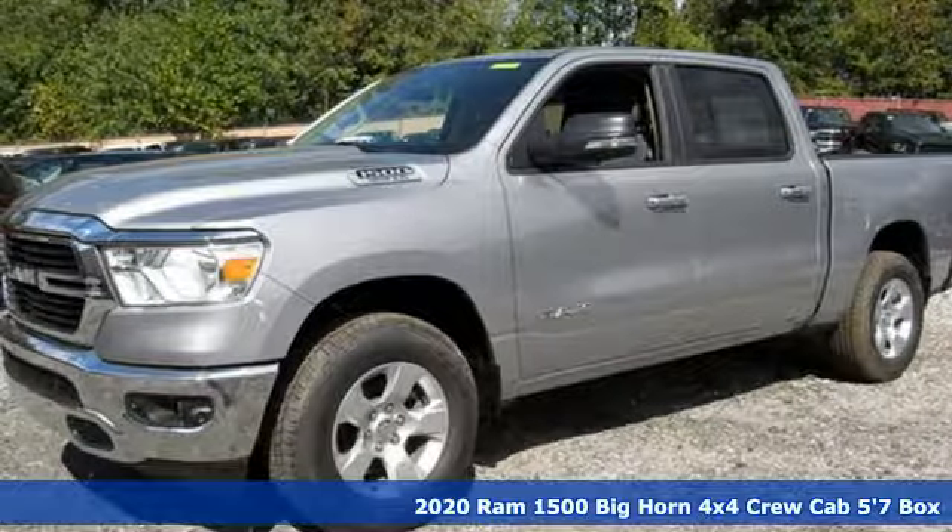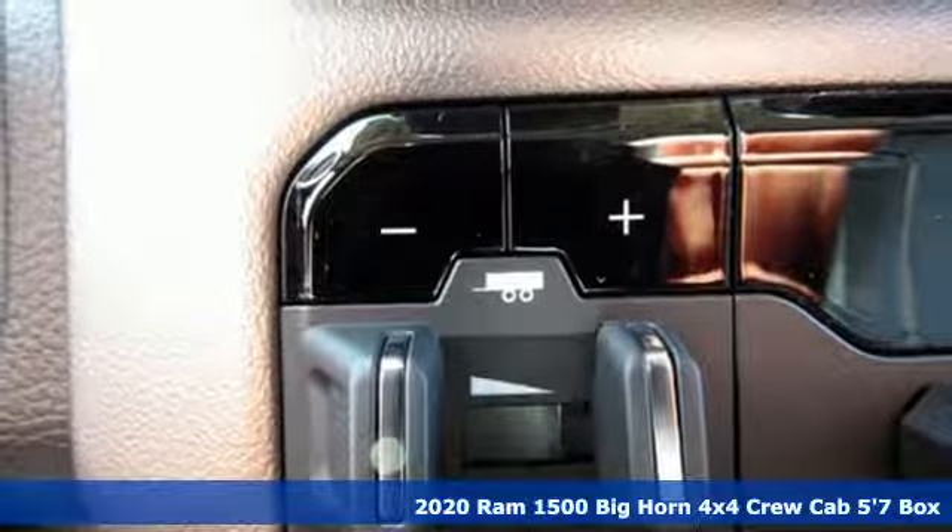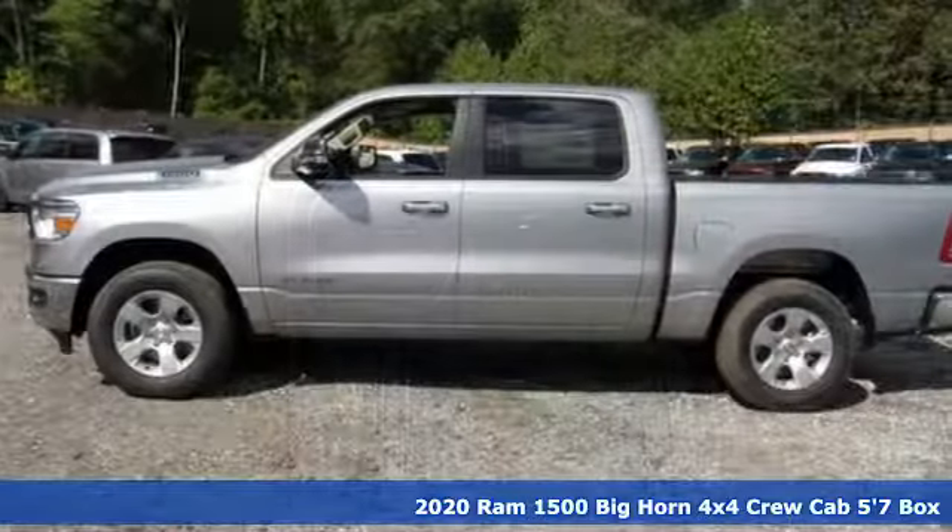Here's a new 2020 RAM 1500. RAM gets the job done. It boasts an impressive list of features like these.